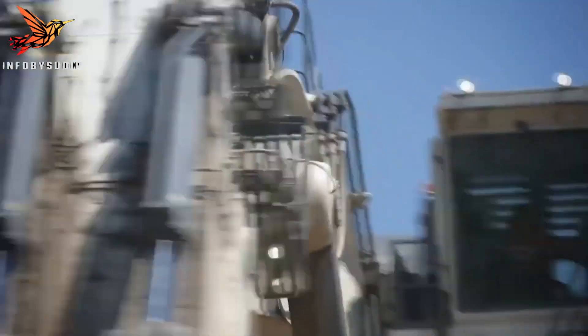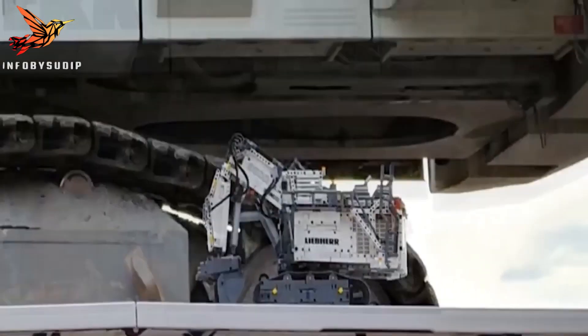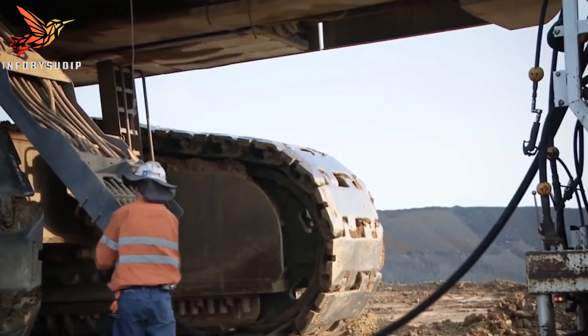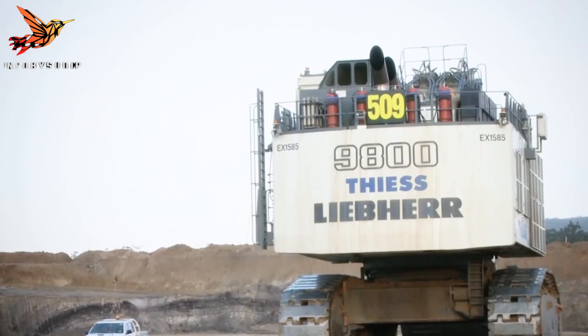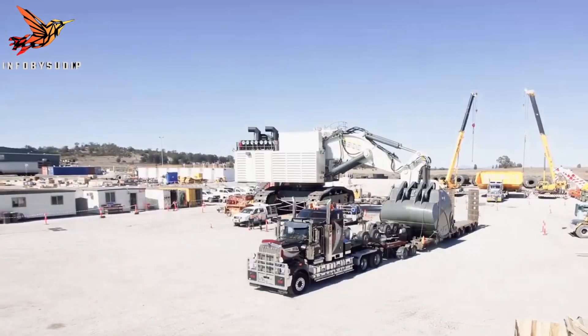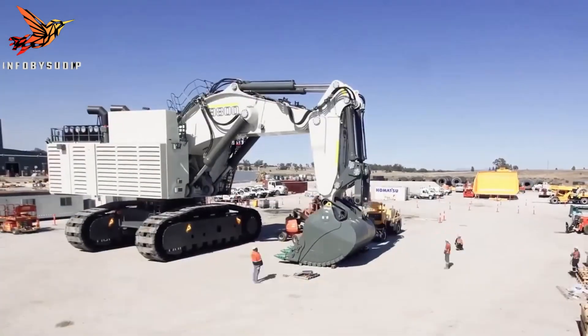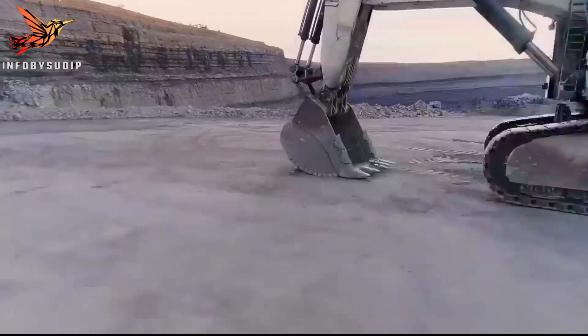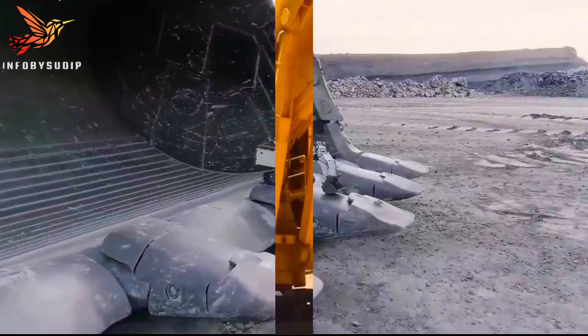Its advanced hydraulic system provides exceptional digging force, ensuring fast and efficient extraction. In summary, the Liebherr R9800G6 mining excavator is a powerhouse machine that combines size, power, and advanced technology to deliver exceptional performance in large-scale mining operations.